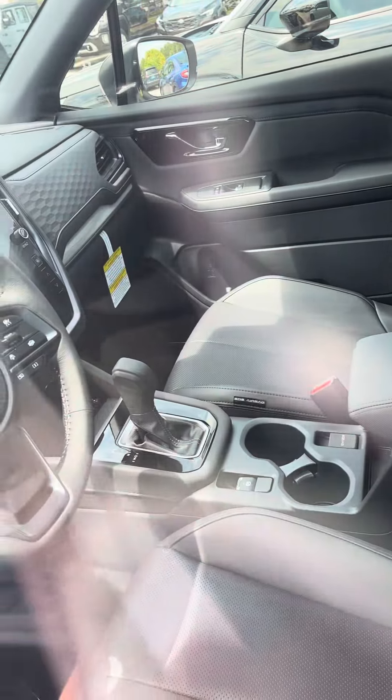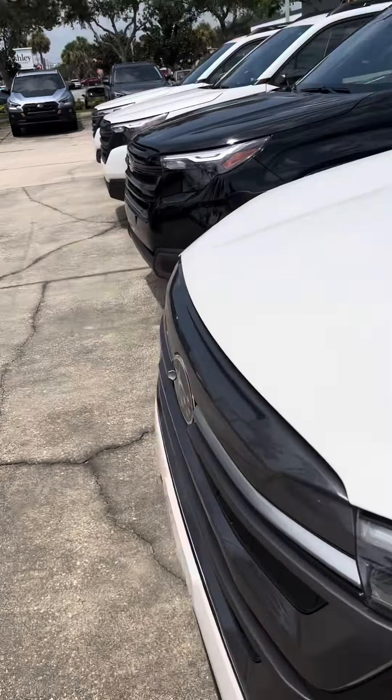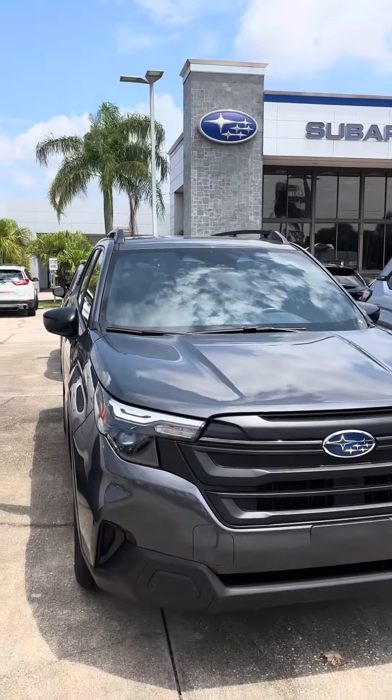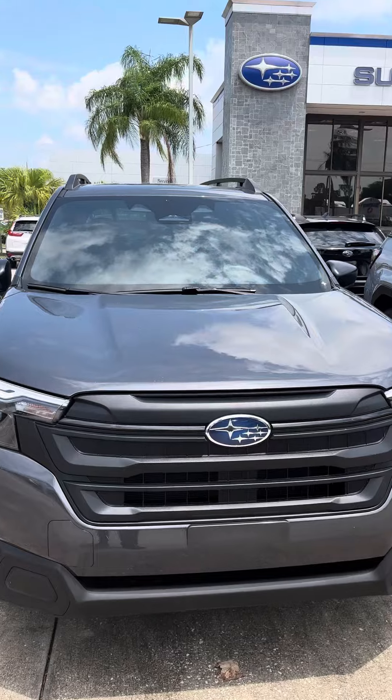Nice interior — very nice vehicle. So if you have any questions or concerns, let me know. You can reach me at 321-586-5858.